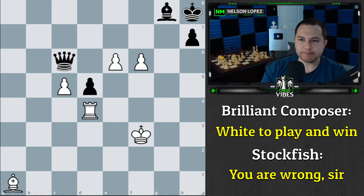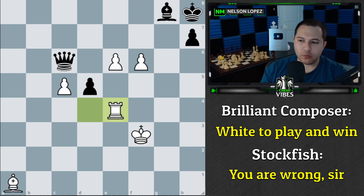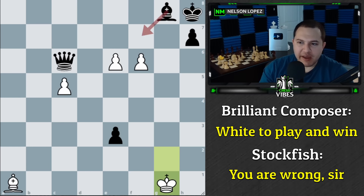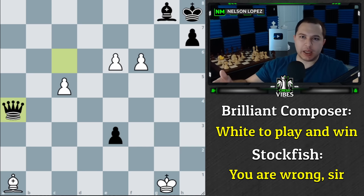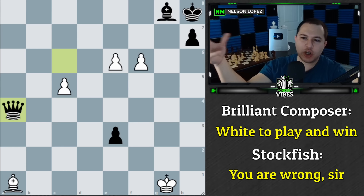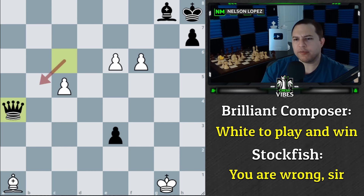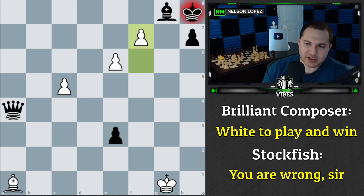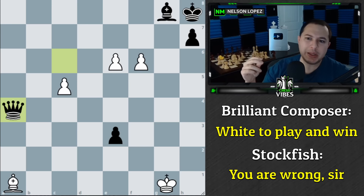Here is the flaw that Stockfish finds: after we go to g2, black captures, we go back, the pawn goes forward, we go back — instead of bishop to f7, Stockfish says queen to a4, simply attacking the bishop. I'm wondering how a first prize study, analyzed by all these judges, missed this move. If you push f7 check, the queen just takes it, so it's a serious threat. Stockfish finds it immediately — it's winning for black.